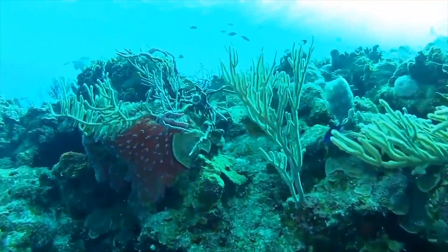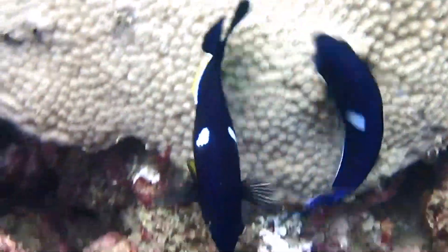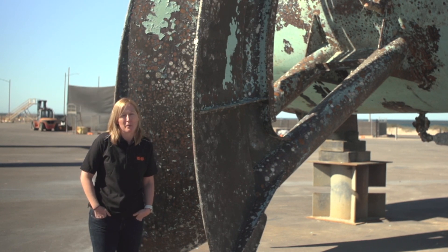I can't see a better way of repurposing these structures than in a reef that people can enjoy for many years to come. Personally, as a diver and ocean lover, I'm really excited to have been involved as well.